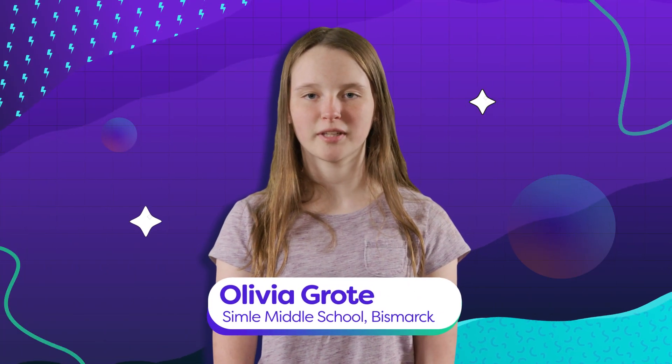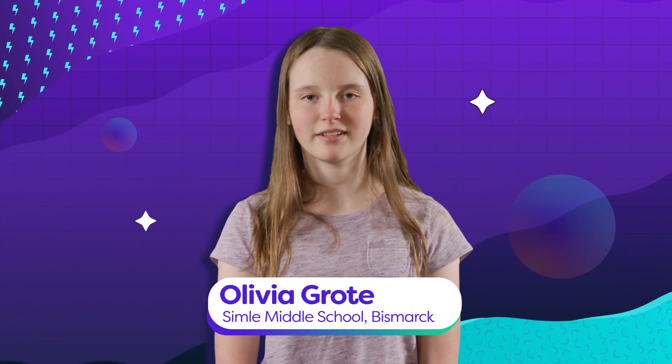Hey everyone, it's Olivia from the North Dakota State Superintendent Student Cabinet, and some of the other members and myself have important news to share.